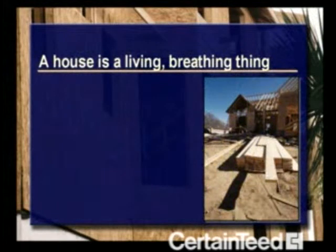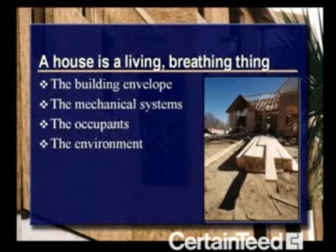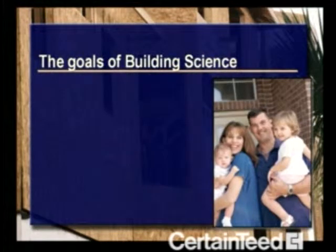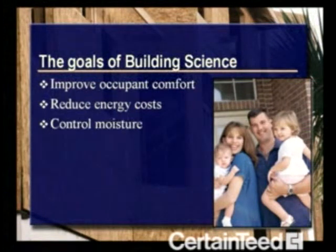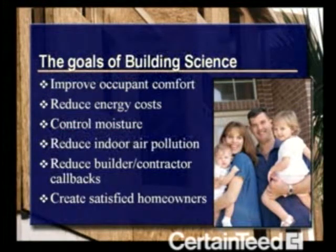Every house, small and large, is pretty much a living, breathing thing. All the home's components are interrelated through building dynamics. You change one thing, and other elements of the house are affected. From a practical standpoint, the goals of building science are to improve occupant comfort, reduce energy costs, control moisture, reduce indoor air pollution, reduce builder and contractor callbacks, and by doing this, create satisfied homeowners.